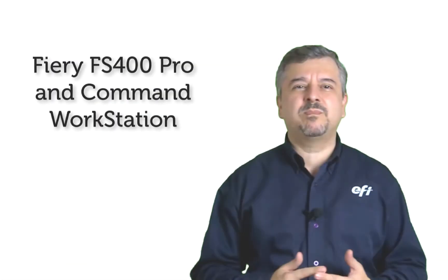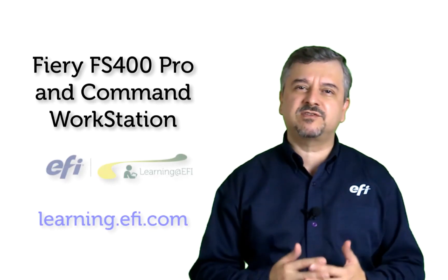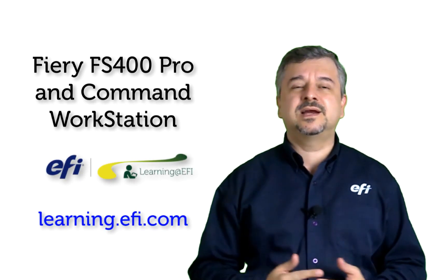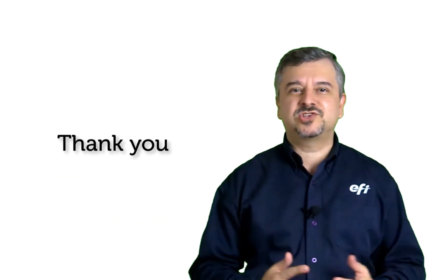To learn more about the Fiery FS400 Pro server and Fiery Command Workstation, please check back at learning.efi.com. Thanks for watching.